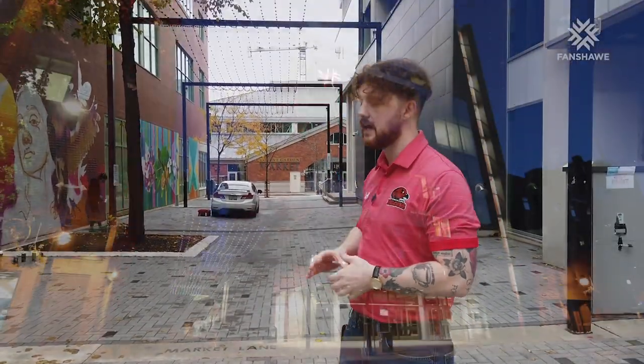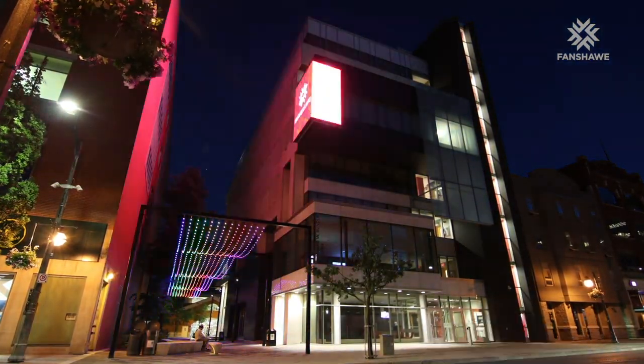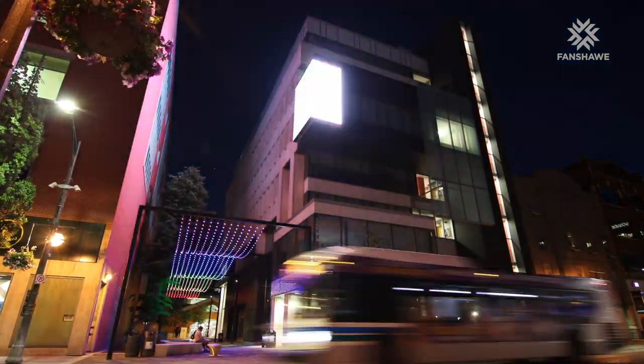Another aspect of the theatre technical production program is the opportunity to control a beautiful light canvas down the marketplace alley here, which mimics things they'll do in the real world. Our theatre technical production students work on movie sets, TV sets, and in theatre, but they also do really cool things like work on cruise ships. There are a lot of unique opportunities that come out of this program, and it's a great way for students to be part of the London community.